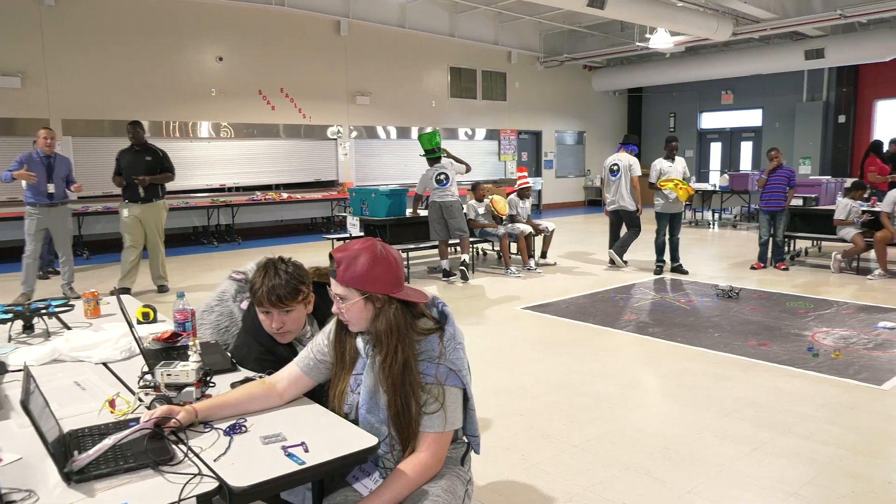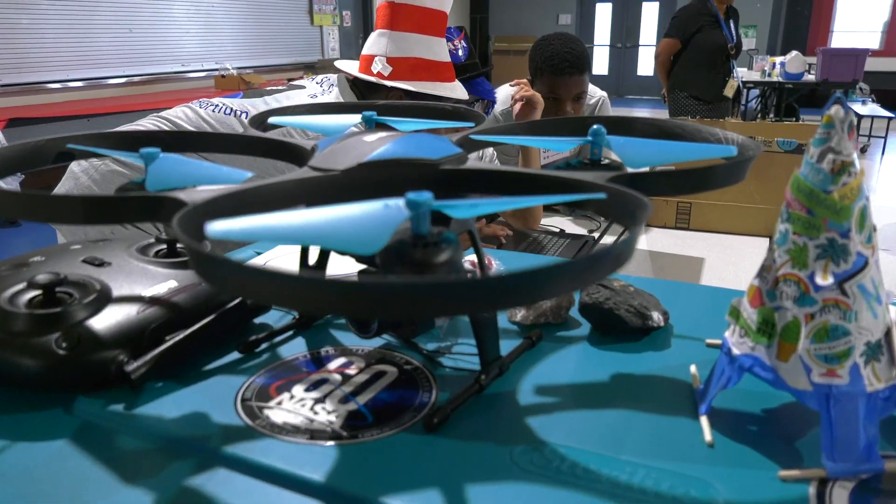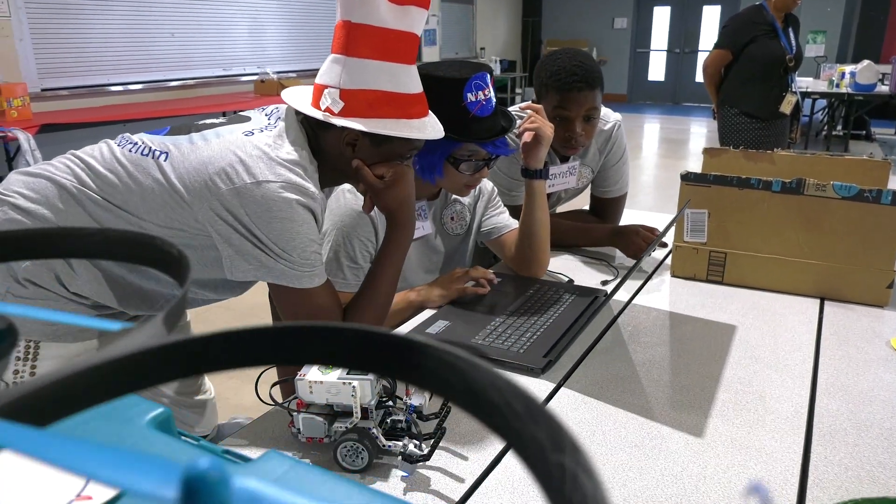Just finding that one thing that you're good at, working hard at it, and putting in that time and effort will open up the doors for great opportunities in their future.